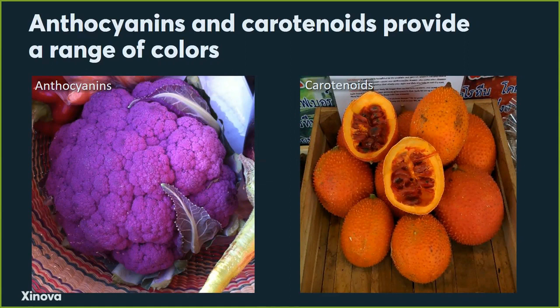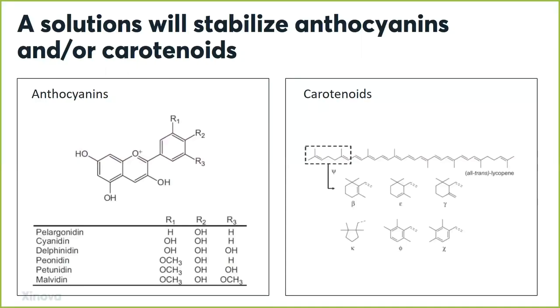The carotenoids are probably most familiar from carrots, but here's a jackfruit that shows you the oranges and yellows you would get from these. Now for the chemists in the audience — all those anthocyanins and carotenoids look like this. Here's a general structure, with some variability depending on the exact anthocyanin or carotenoid you're referring to. You'll see on the left-hand side that the anthocyanins are water-soluble molecules and the carotenoids are not.